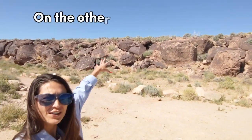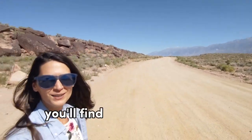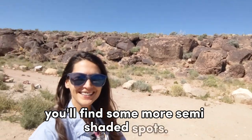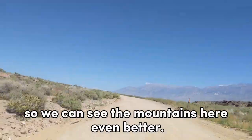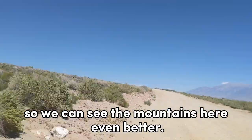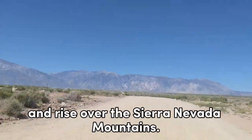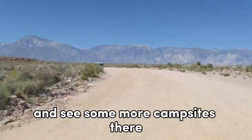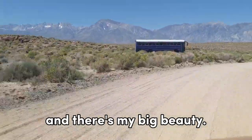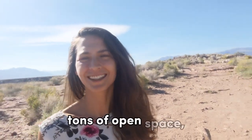On the other side of this rock formation, if you keep following this road down, you'll find some more semi-shaded spots. Let's go higher up so we can see the mountains even better. I love watching the sun set and rise over the Sierra Mountains — it is incredible. You can see some more campsites there, and there's my big beauty. You will be blessed with beautiful views, tons of open space, and privacy.